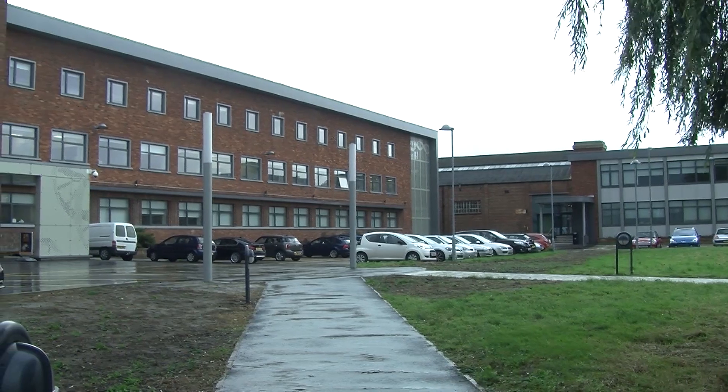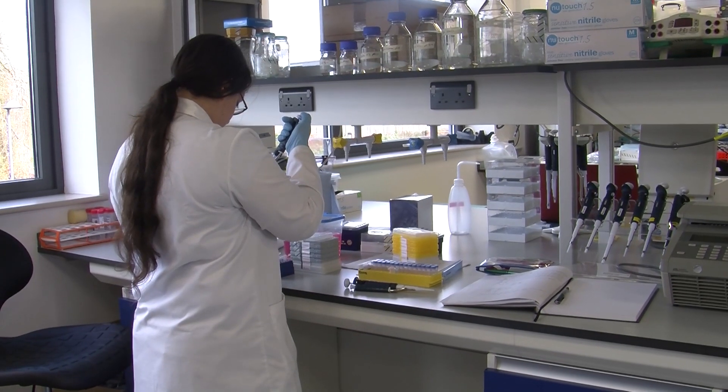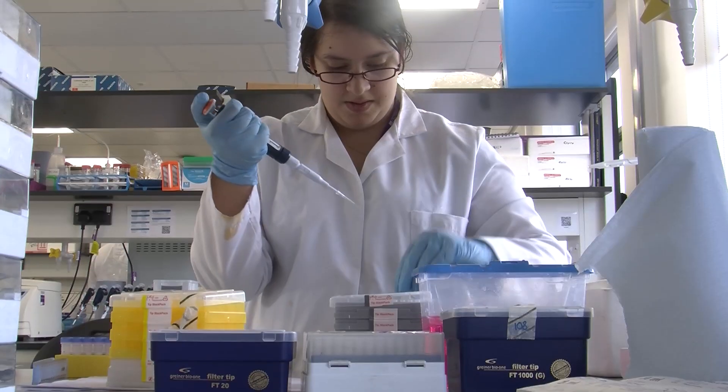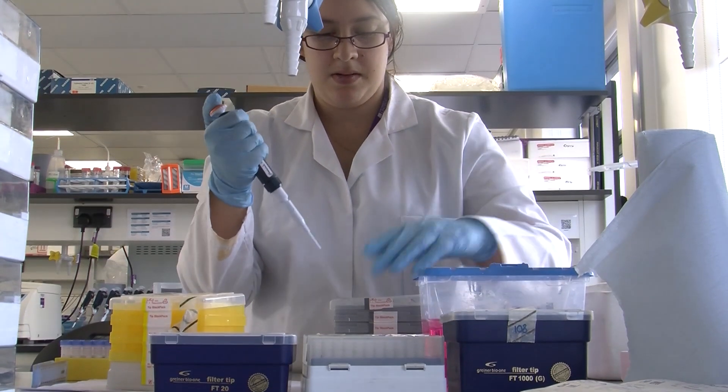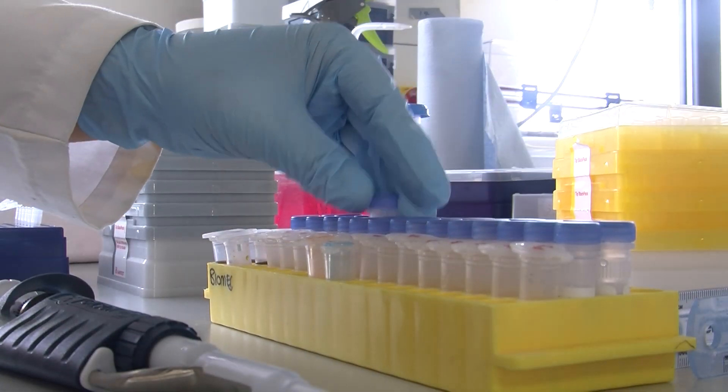The newly developed Joseph Banks Laboratories is leading the science industry of Lincolnshire. The facility aims to produce the next generation of scientists and pharmacists. This year, the university is particularly focusing on pharmacy students.